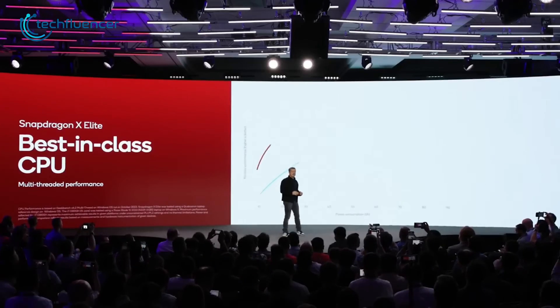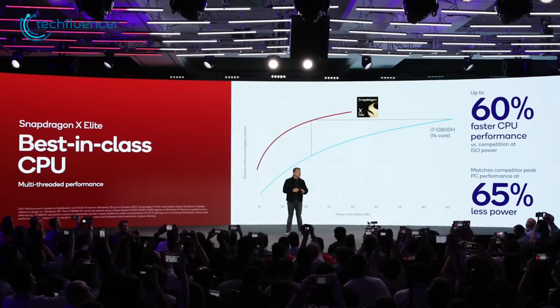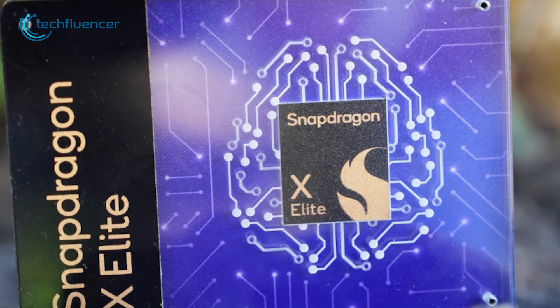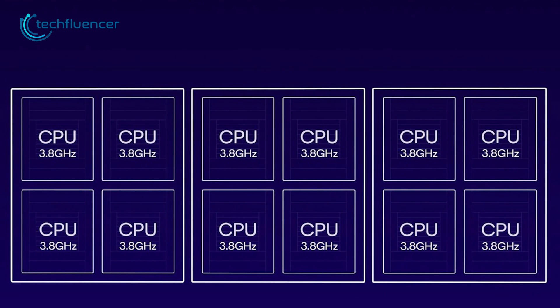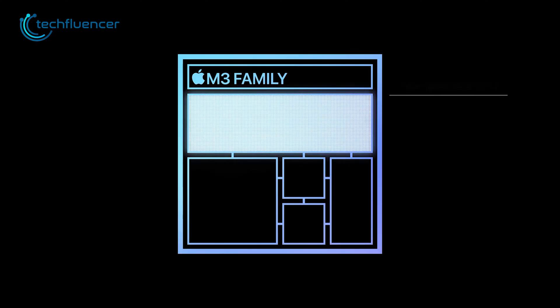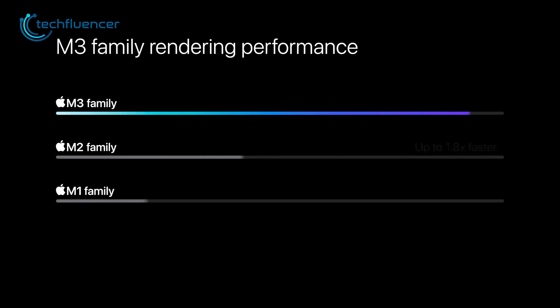Qualcomm claims these performance cores can reach peak speeds of 4.3GHz. The Snapdragon X Elite features Qualcomm's new Orion CPU with one ultra-high-performance core, four high-performance cores, and seven efficiency cores, including the integrated Adreno GPU. Additionally, the M3's 10-core GPU promises double the graphics power of the M2 chip.